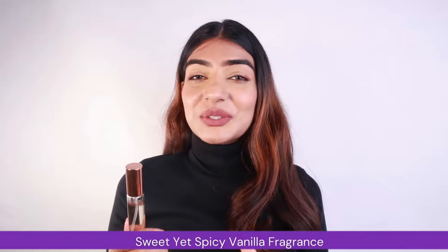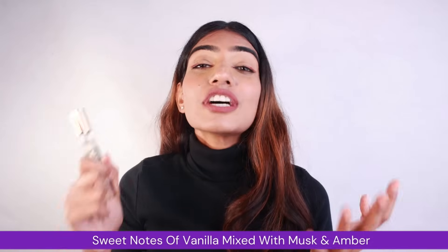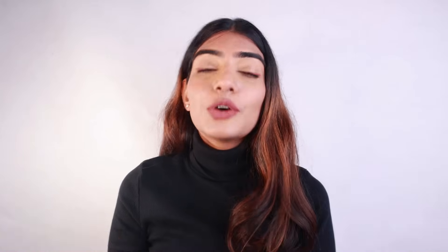It has notes of honeysuckle, amber and musk. Once you spritz it on your body, you feel like eating yourself — it's that good. This perfume is pretty long-lasting and has a striking fragrance which ensures that you leave a trail of smelling heavenly wherever you go.